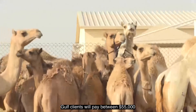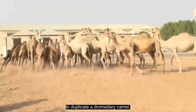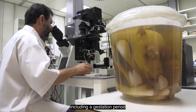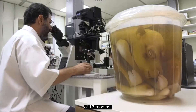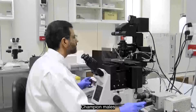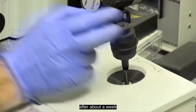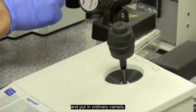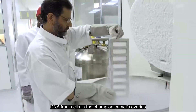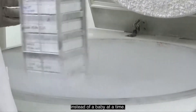Gulf clients will pay between 55,000 to 109,000 US dollars to duplicate a dromedary camel. Female camels can birth a calf about every two years, including a gestation period of 13 months. Breeding centers use surrogacy to fast track the process. Champion males are bred with champion females. The embryos are then taken out after about a week and put in ordinary camels. Alternatively, DNA from cells in the champion camel's ovaries are placed into eggs taken from the surrogate mothers, who can then produce many calves instead of one baby at a time.